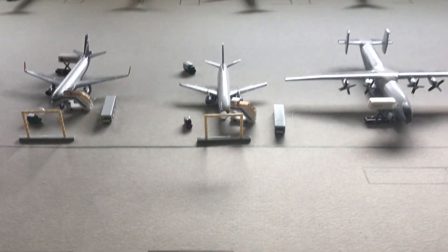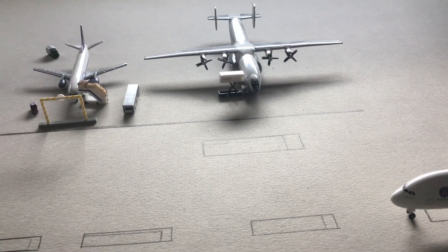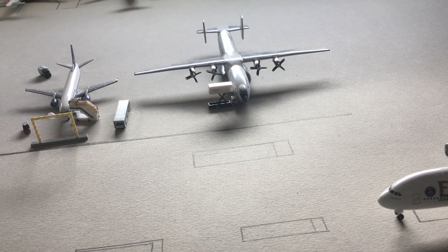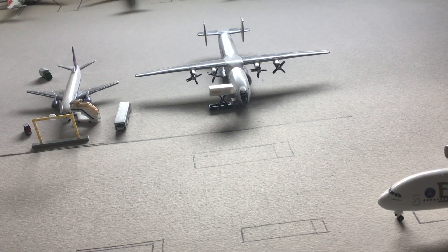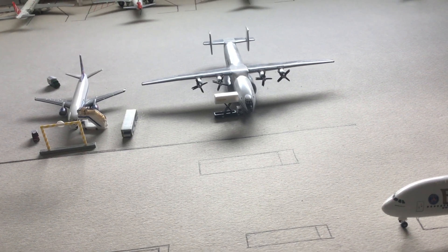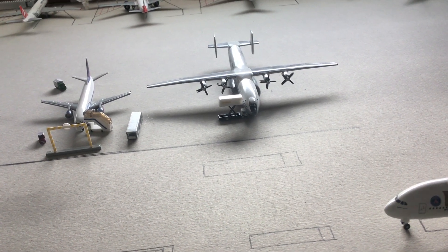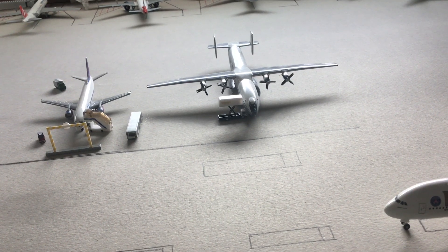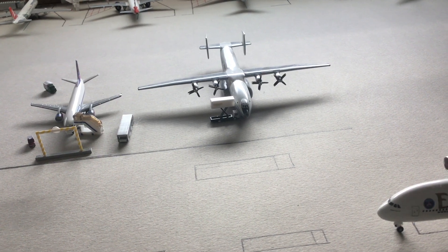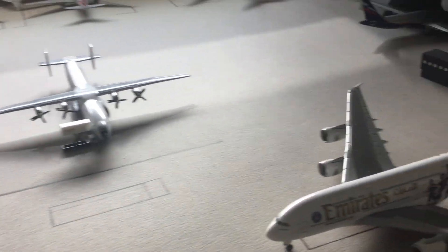Next up we have this legendary Antonov AN-22 next to the 737, which is now boarding all the way to Irkutsk in eastern Russia, near Yakutsk — about 3,000 kilometers away. It's boarding about 27 passengers and around 1,000 kilograms of cargo, including metal and oil to help reconstruct and modernize the city.